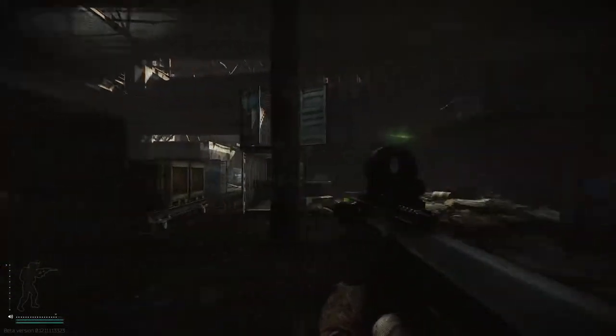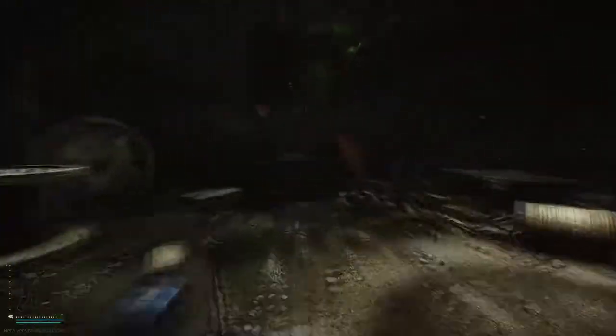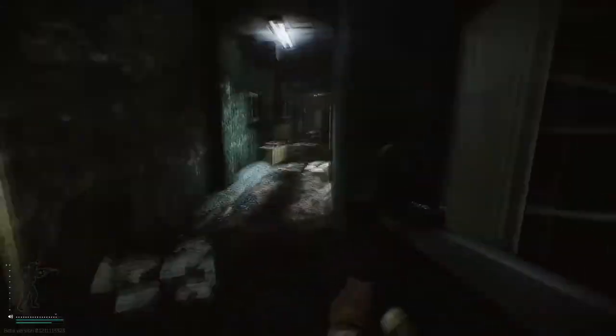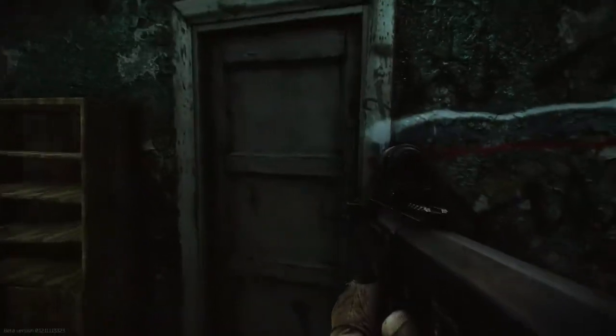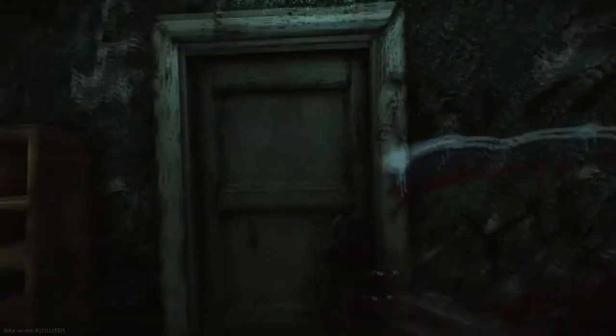Here we are on the map factory, and it's the top floor of the office buildings that we need to go to. The door we need to enter is this one here. We do not have the key for it, and there is no key for it because it is a breach.